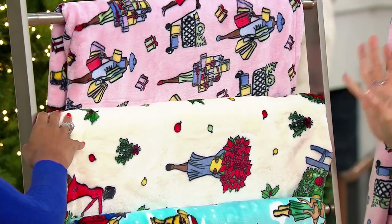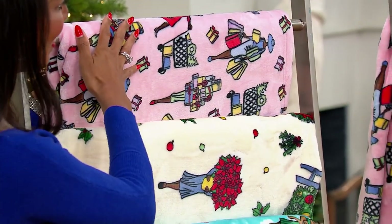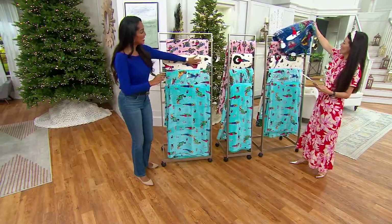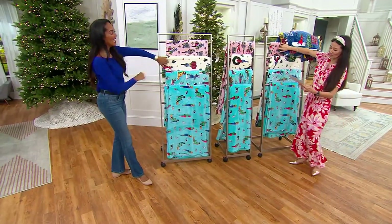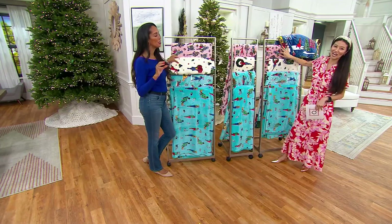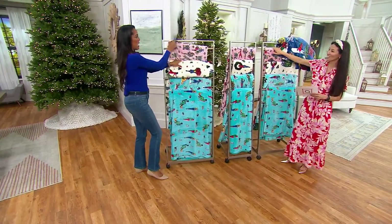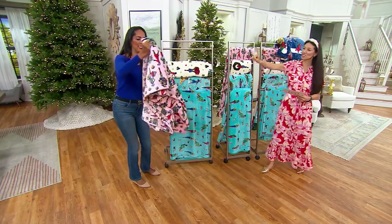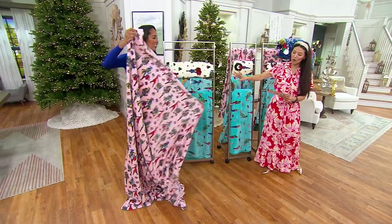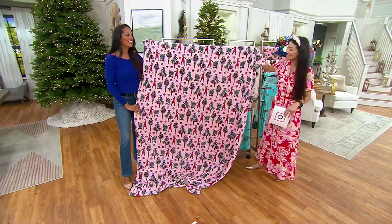Let's go through the choices. We've got the decorating pattern on top — we're going to open these up. We have it in three skin tones. We've got the shopping pattern — nice and pink, with so much detail. We also have it in three different skin tones: black, brown, and white.